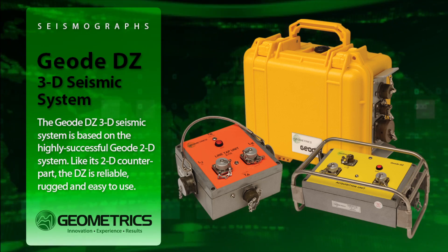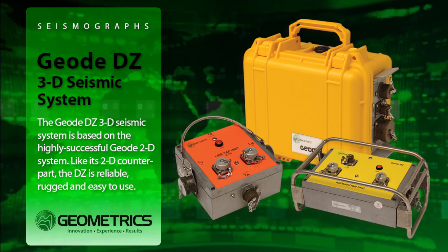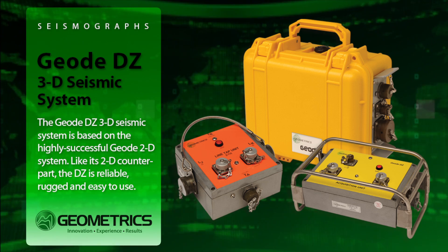The GEODZ 3D Seismic System from Geometrics is the result of over 30 years of experience in building seismographs that have been used all over the world for an amazingly broad range of survey types.